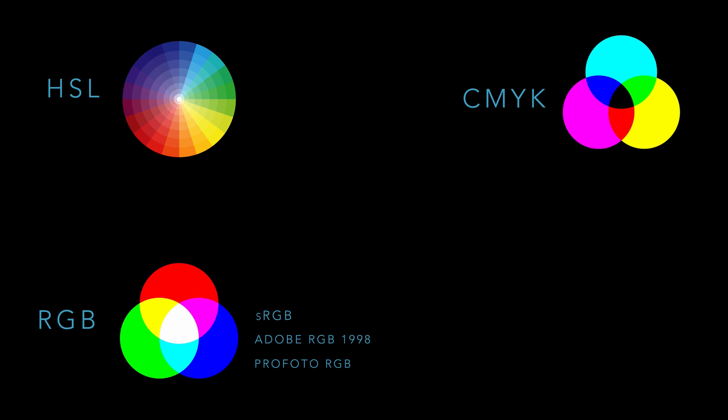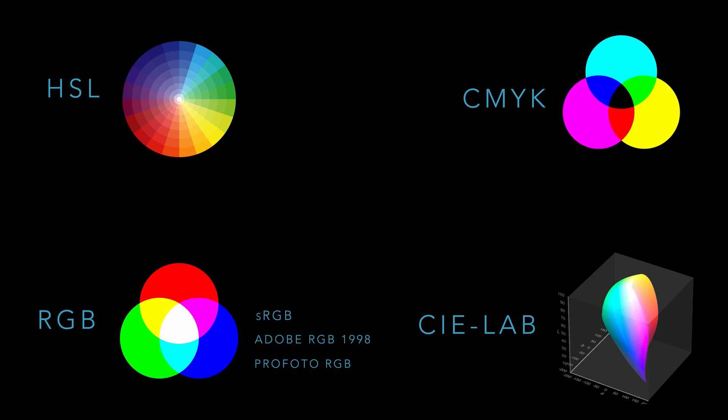There is one more color model I wanted to show you: LAB. This color model has a range matching what human eyes can see, so its gamut is larger than either RGB or CMYK. Experts estimate we can distinguish as many as 10 million colors. Each color model has its own gamut and limitations. Obviously there are more models than these — if you want to explore further, you can find a lot of information, though it's closer to physics than to art.